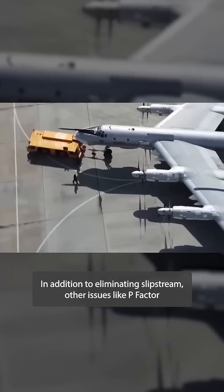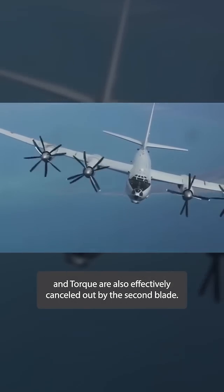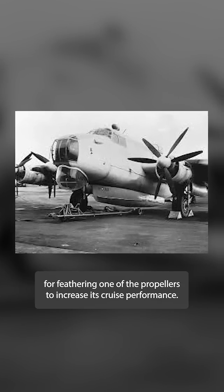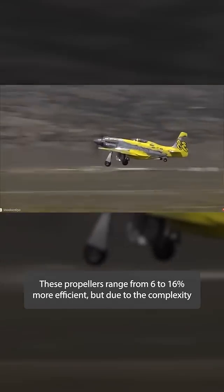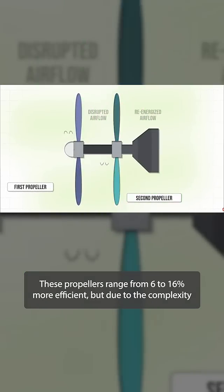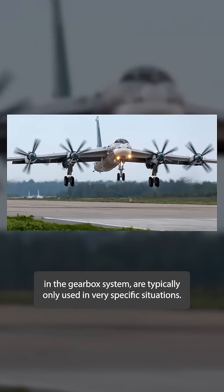In addition to eliminating slipstream, other issues like P-factor and torque are also effectively canceled out by the second blade. Some systems are designed to be used for takeoff and max power, and then allow for feathering one of the propellers to increase cruise performance. These propellers range from 6 to 16 percent more efficient, but due to the complexity of the gearbox system, are typically only used in very specific situations.